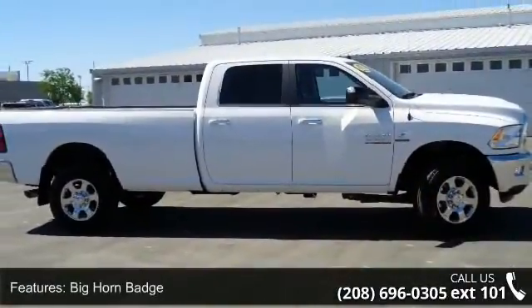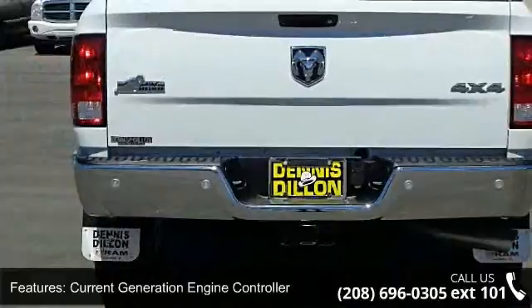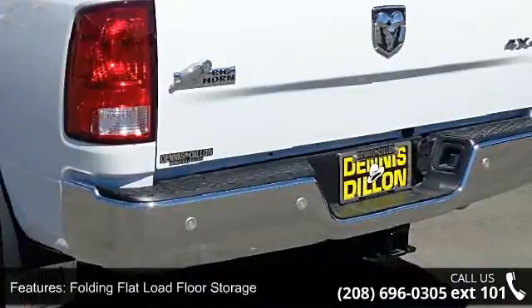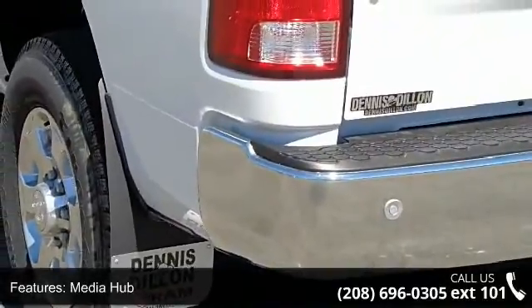Some of the top features included with this vehicle are Big Horn Badge, Current Generation Engine Controller, 115V Auxiliary Power Outlet, Folding Flat Load Floor Storage, Media Hub, Ram Active Air, Uconnect Access, 6-Speed Automatic 68RFE Transmission, Steering Wheel Mounted Audio Controls, and Winter Front Grill Cover.